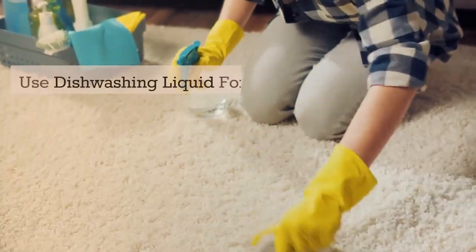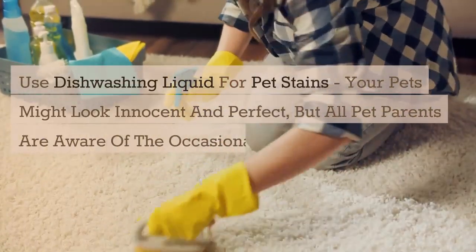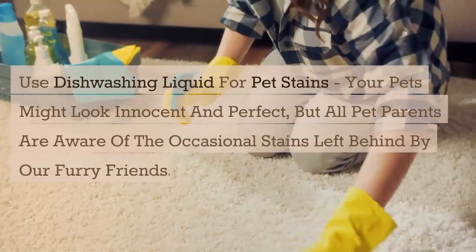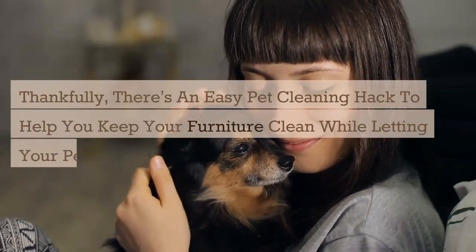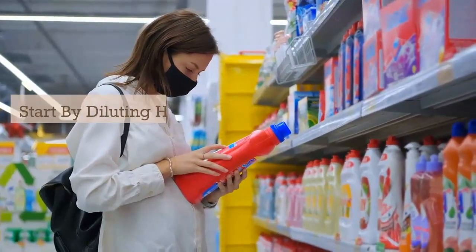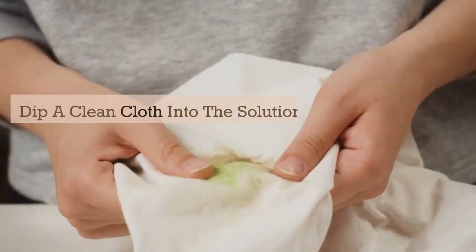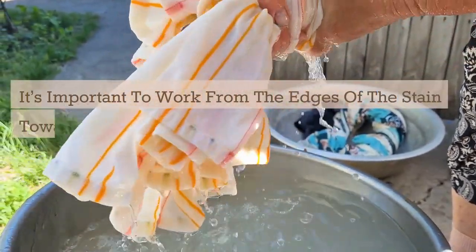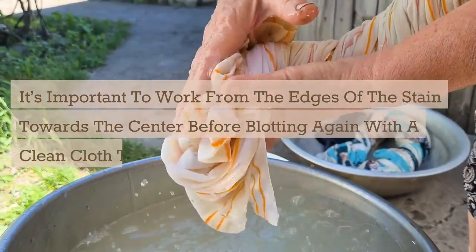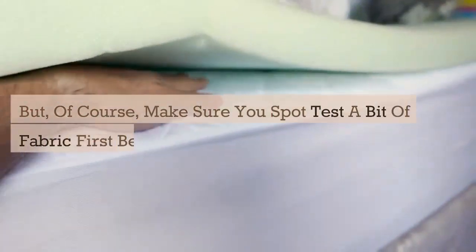Use dishwashing liquid for pet stains. Your pets might look innocent and perfect, but all pet parents are aware of the occasional stains left behind by our furry friends. Thankfully, there's an easy pet cleaning hack to help keep your furniture clean while letting your pets live their best life. Start by diluting half a teaspoon of dishwashing liquid with a mixture of water and vinegar. Dip a clean cloth into the solution, then gently blot at the stain. Work from the edge of the stain toward the center before blotting again with a clean cloth to remove any soap. Repeat the process until the stain is removed, but make sure you spot-test a bit of fabric first before going all in.